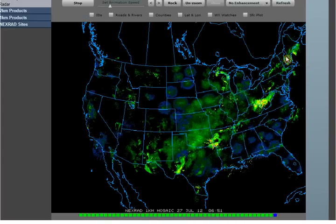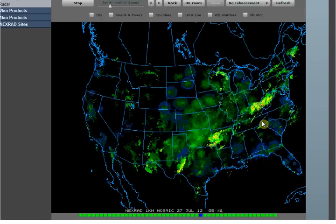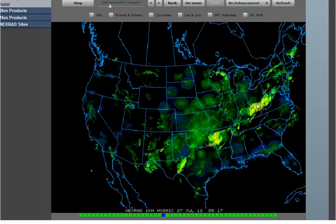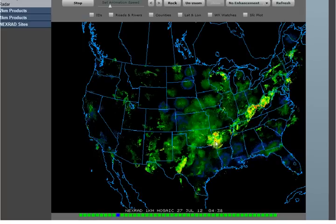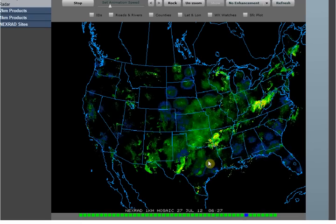We still have this storm strung across the nation, although it looks like it's breaking up in pieces. It's got a couple hot areas here yet — the West Virginia and Kentucky border there. And then also we've got this storm that's been hanging out on the eastern edge of Oklahoma for several hours now, kind of going in circles.